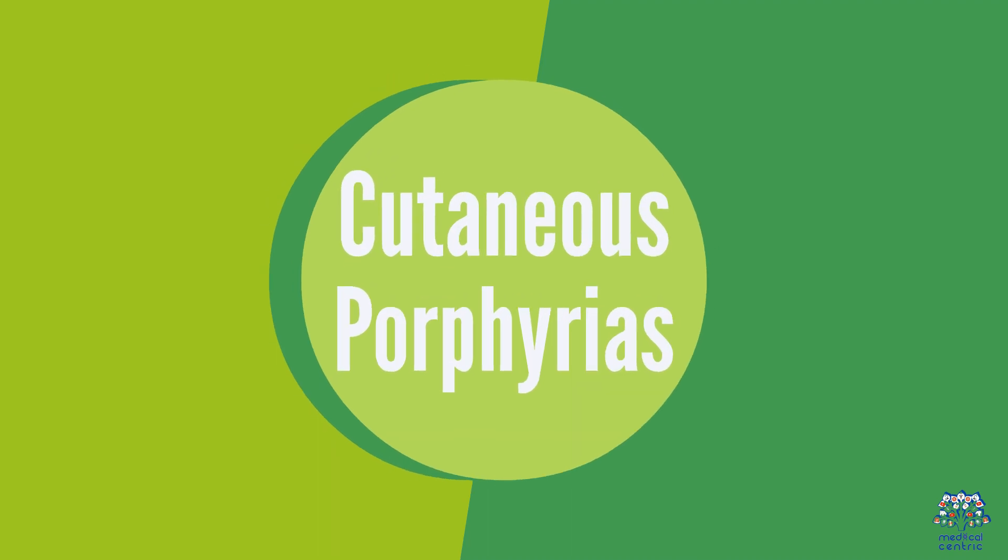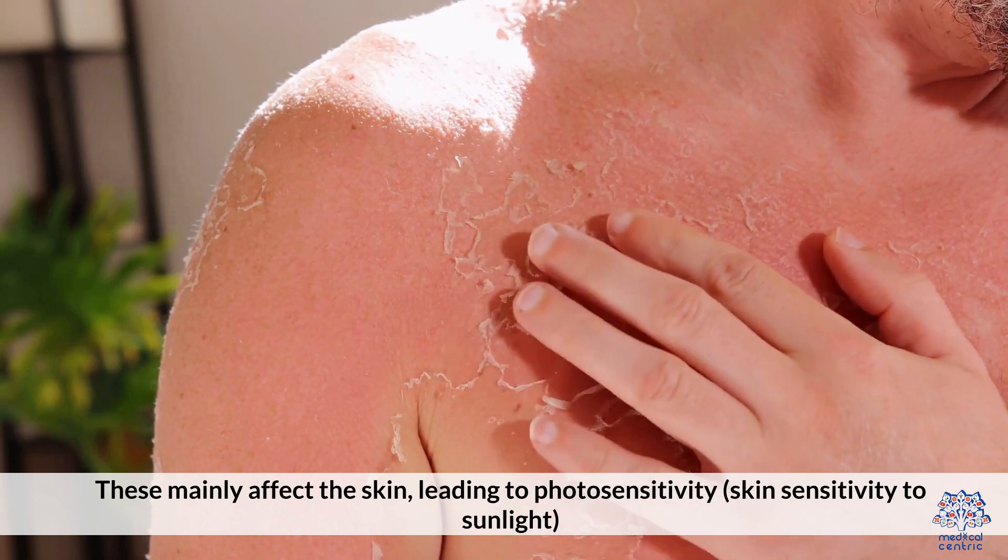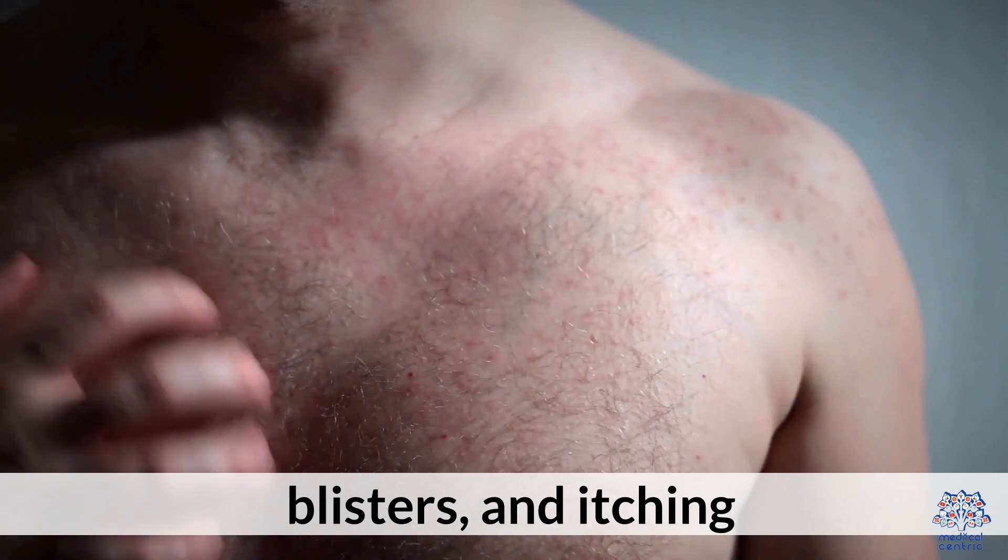Cutaneous porphyrias mainly affect the skin, leading to photosensitivity — skin sensitivity to light — blisters, and itching.